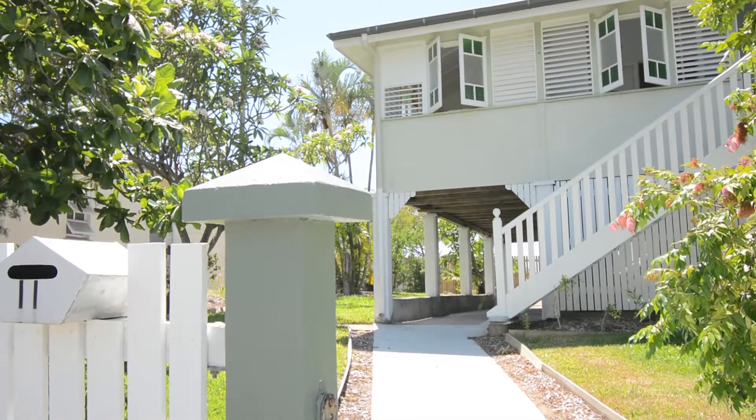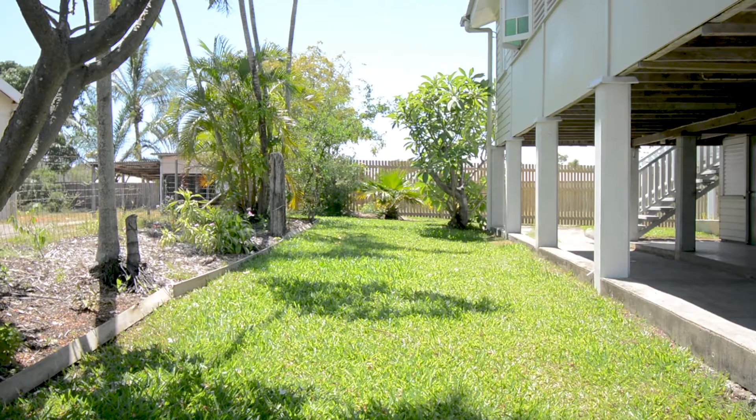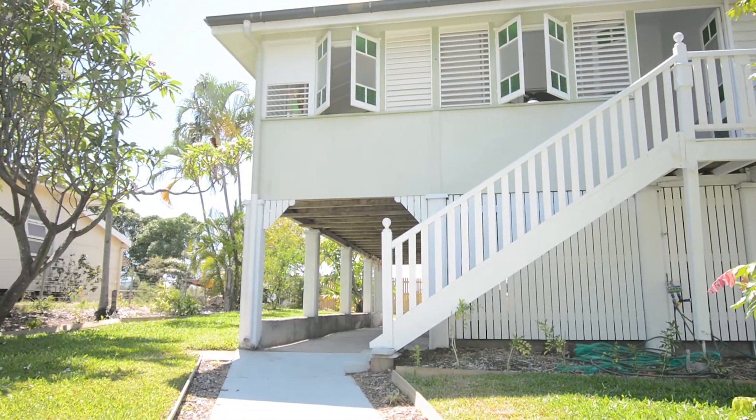This renovated Queenslander offers a beautifully presented home of style, comfort and space. It's set on 506 square metres of land amid leafy gardens, and the established lawns and fenced yards are ideal for children to play.